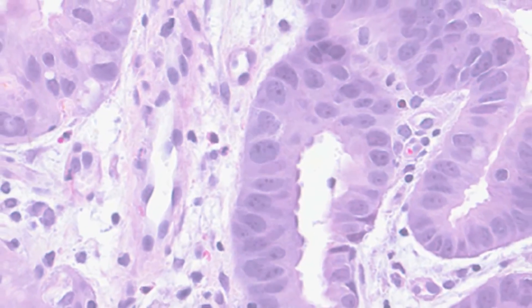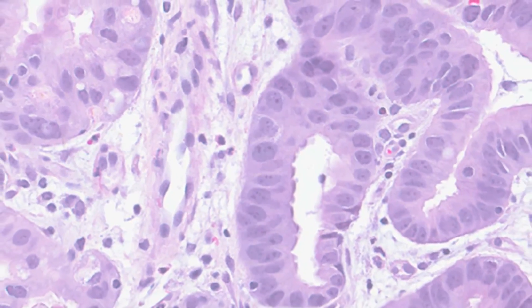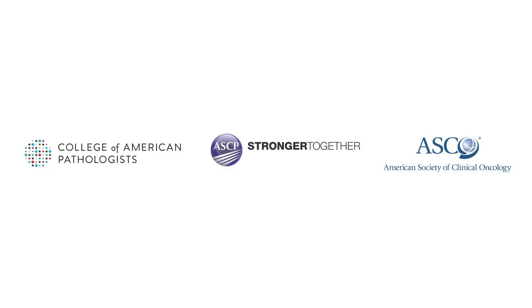To learn more about how to ensure that patients receive the best treatment for their type of cancer, visit our websites below.